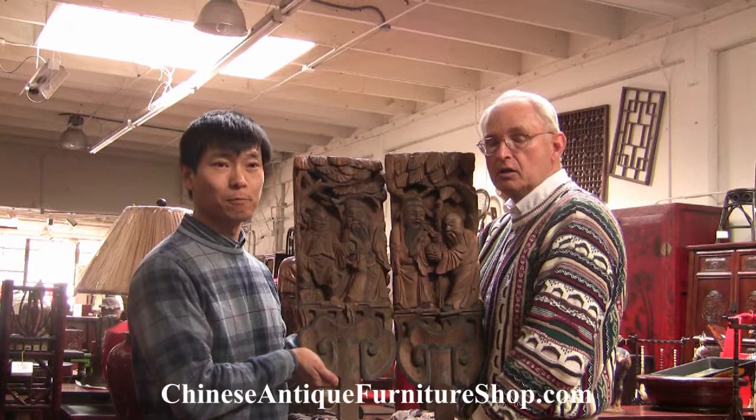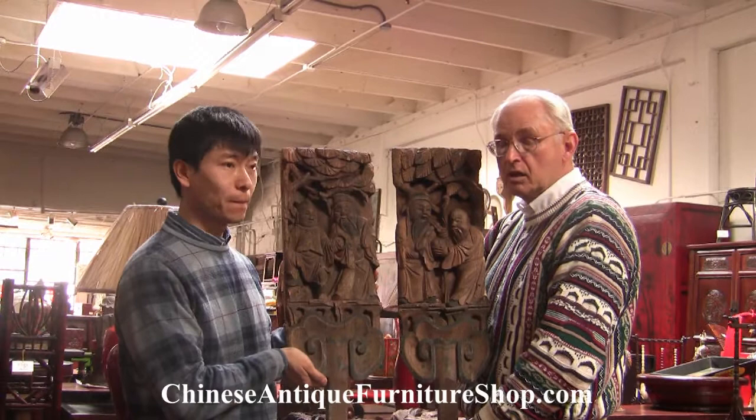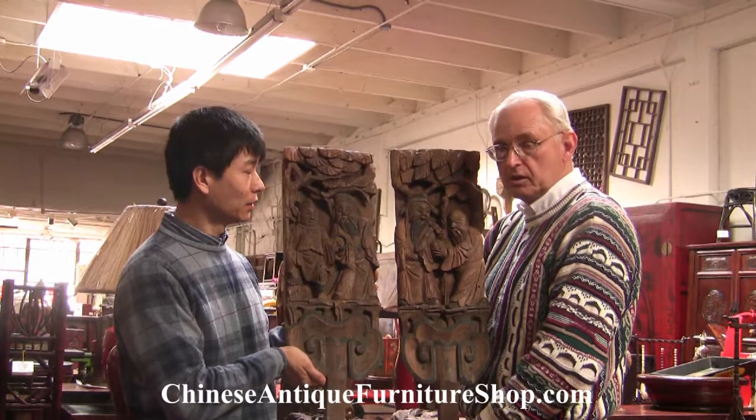Today we have a pair of carvings that were found in an over 200 year old house that was demolished. And these carvings were rescued. And thank heaven they were, because they're absolutely beautifully, beautifully done with some of their original paints still on them.